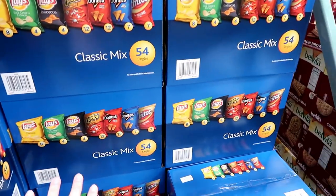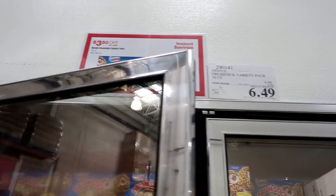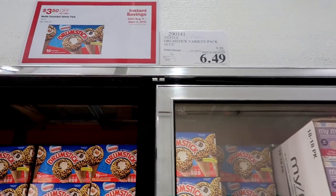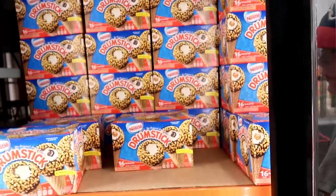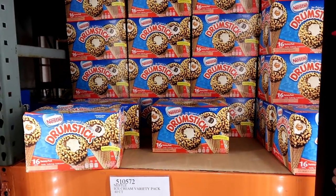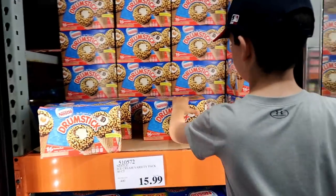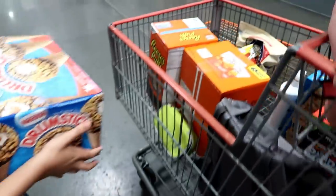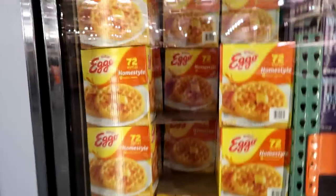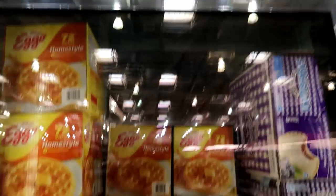They also have the classic mix — 54 bags of potato chips, $3.30 off at $9.69. I'm not going to buy any today, but if you're looking for these chips they are on sale. Drumsticks are on sale for $6.49, $3.50 off — it's the variety pack with regular, fudge, and caramel. Go ahead and grab a box.